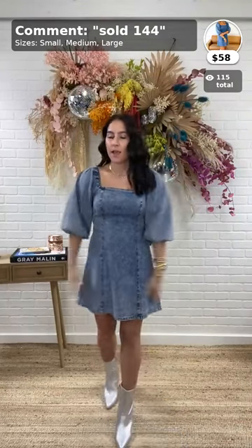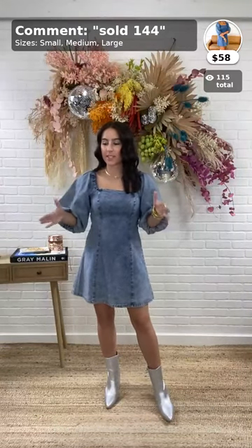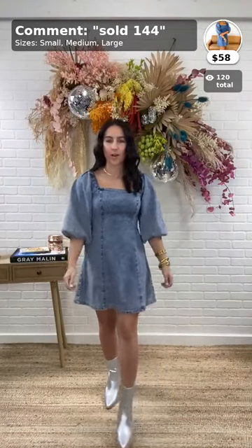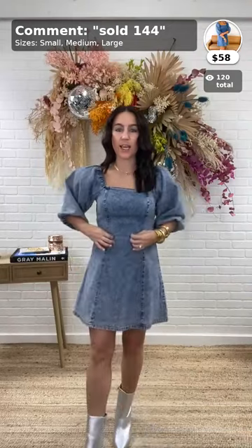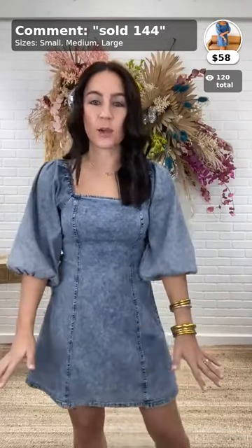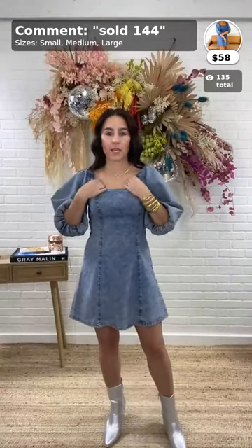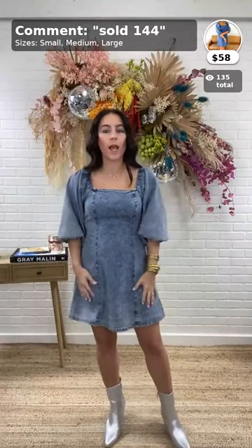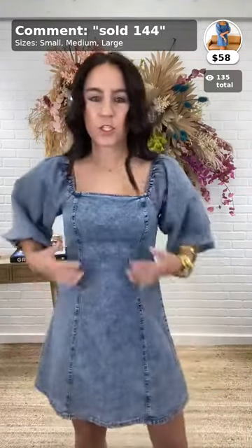First up, I think I might've started with my favorite thing in this collection. This is the Wild Spirit Denim Dress, $58, item 144, comes in sizes small, medium, and large. This is by Mustard Seed — so stinking cute. I'm wearing a small. I'm five-one, with a little bit of height from boots today. This dress is so cute. It is chambray but has some stretch to it, which is awesome. That's what makes it fit so flattering.